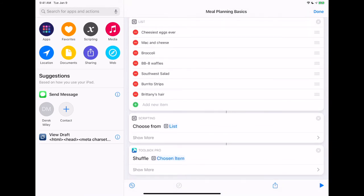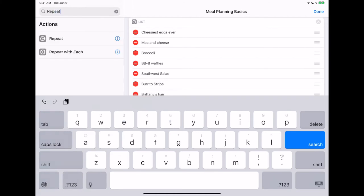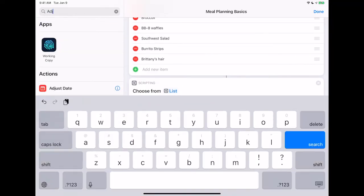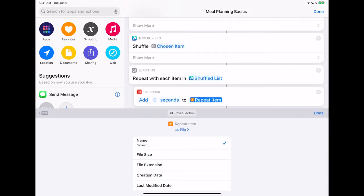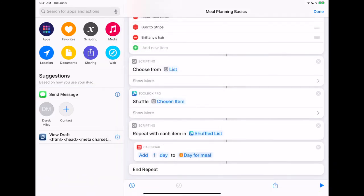Now we go down to this shuffled list of meals that we already made and we're going to do fancy programming things called 'repeat with each.' For each shuffled meal that we picked out, it's going to do this action. The first thing we're going to do inside this 'repeat with each' is adjust the date — for each time we run it through, it's actually going to add one day on. So as we go through, it's going to create an event for each day of the week that says what meal we're going to eat for dinner. So we're going to adjust the date of 'day for meal' and add one day to each one.